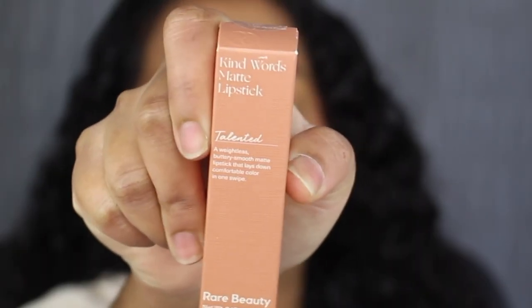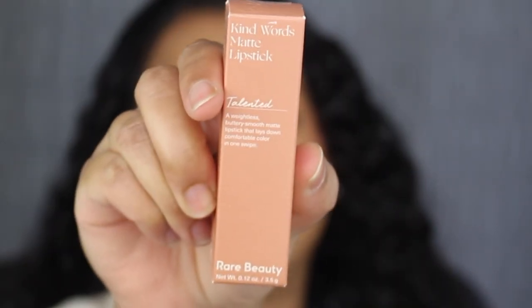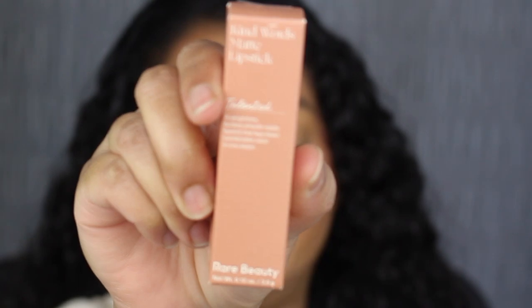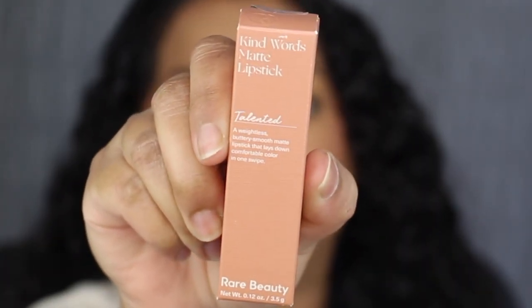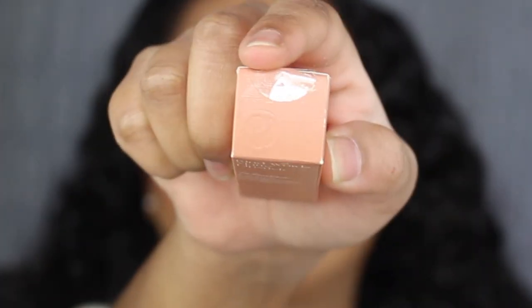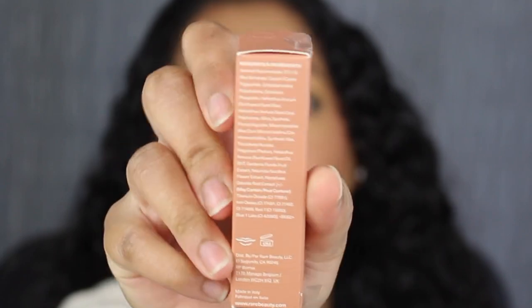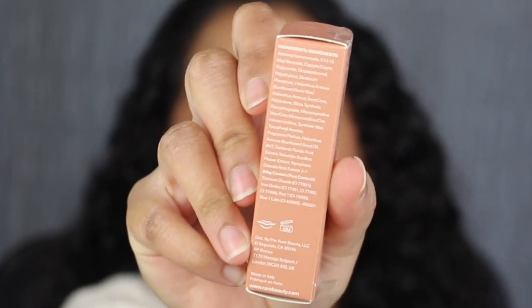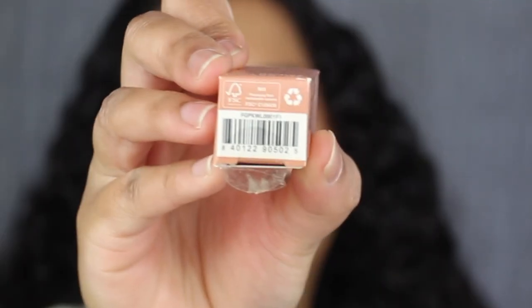Here's a closer look at what the packaging looks like. It says Kind Words Matte Lipstick, and below that you have the shade name. This shade is called Talented. Underneath that you have a little description, and you get 0.12 ounces or 3.5 grams of product. Up at the top you have the Rare Beauty logo. On one side of the packaging there isn't much; on the other side you have the list of ingredients. It states it has a 12-month shelf life and it was made in Italy. Down at the bottom you have the barcode.